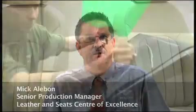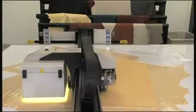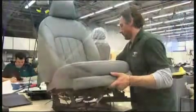Hi, I'm Mick Alibon, I'm the Senior Production Manager of the Leather and Seats Centre of Excellence. I am responsible for the cutting and sewing of all leather parts that are assembled into a Mulsanne, and for the manufacture of front and rear seats.